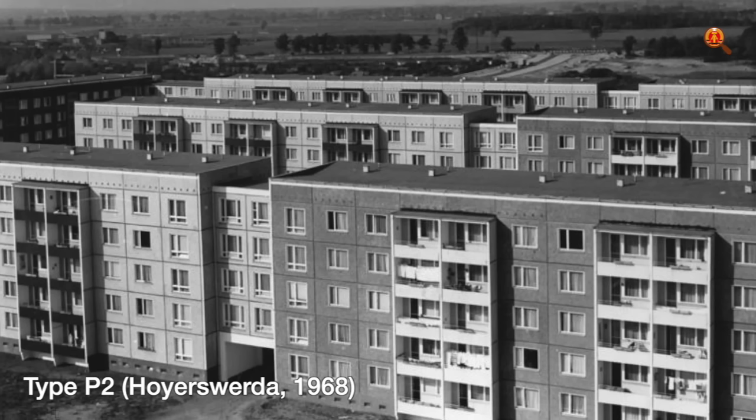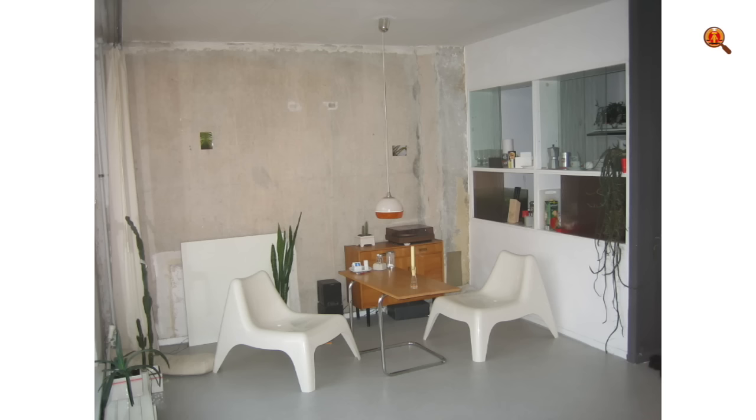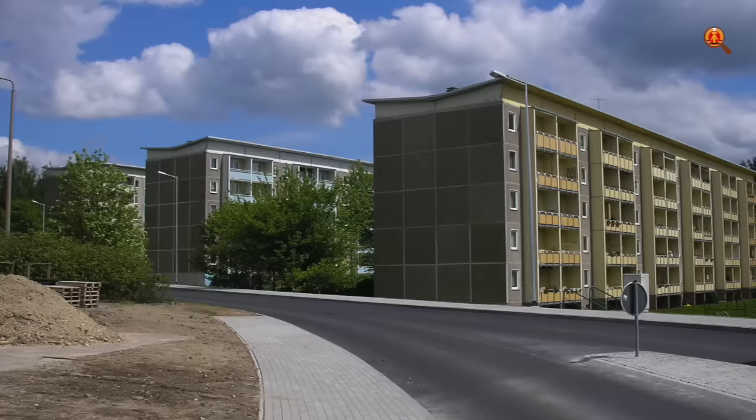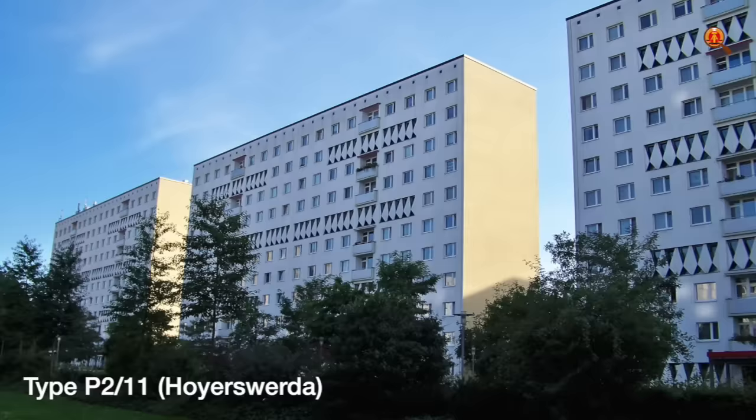In 1962, type P2 was introduced. It had an interior stairwell, and inside the apartments, the kitchens had no windows. But to get some direct daylight into the kitchen, a new feature was added: a serving hatch between the kitchen and the living room. The P2 blocks had between 5 and 12 floors, and there were also a number of regional variations of the series. Construction was continued until 1990, and in total more than half a million apartments of this series were built.